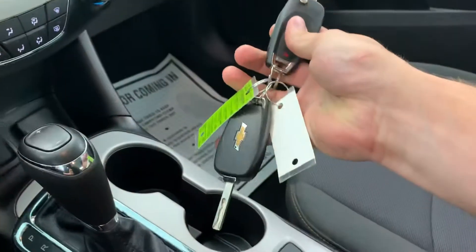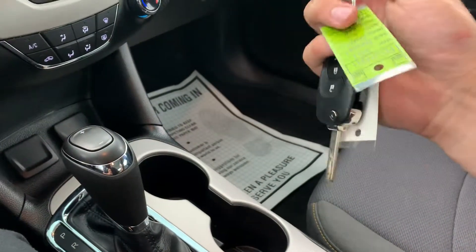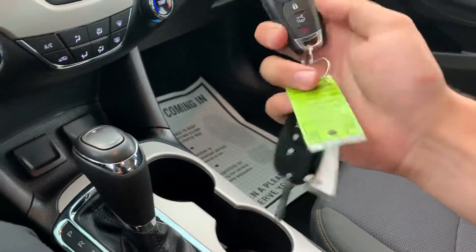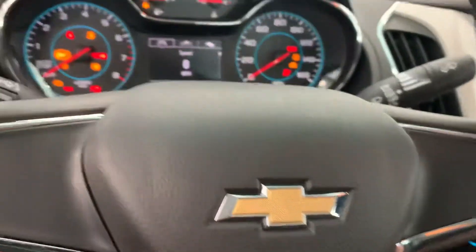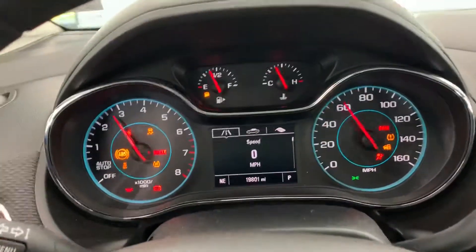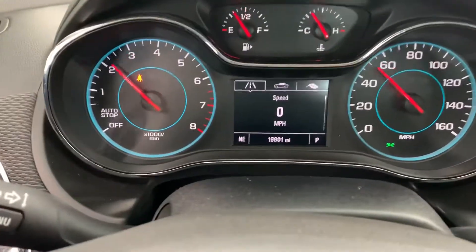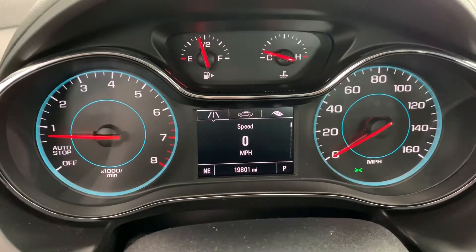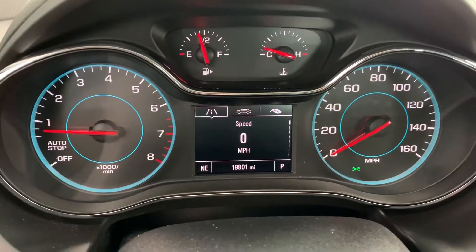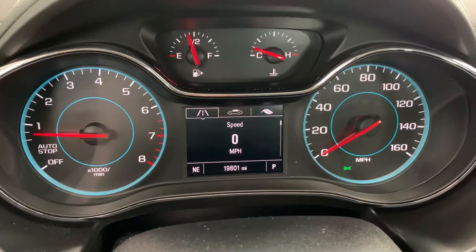This vehicle is being sold with two keys. All the vehicles we sell here come with two keys — it's about a $200 value on this car to buy a key and have it programmed. It has pretty low to average miles for a 2017. People generally put between 12,000 and 15,000 miles on per year. This is about a two-year-old car, so you'd expect 24,000 to 30,000. It's a little below that at 19,800 good miles.